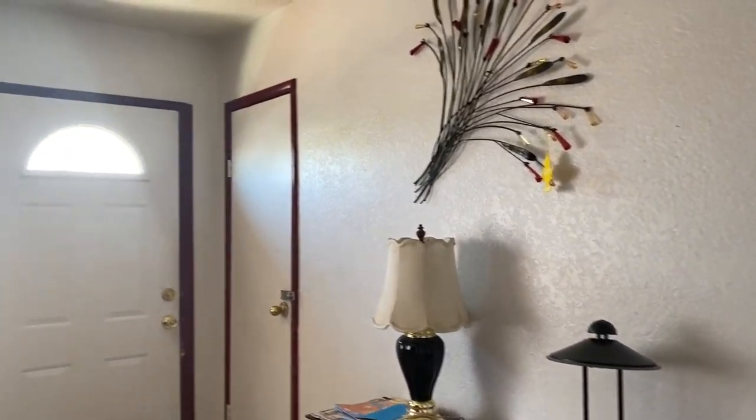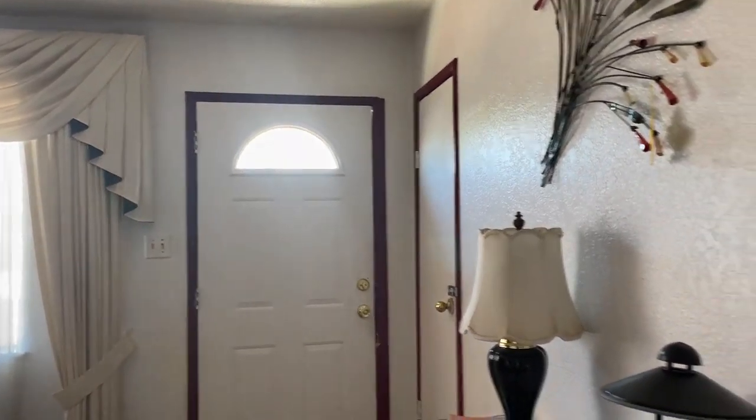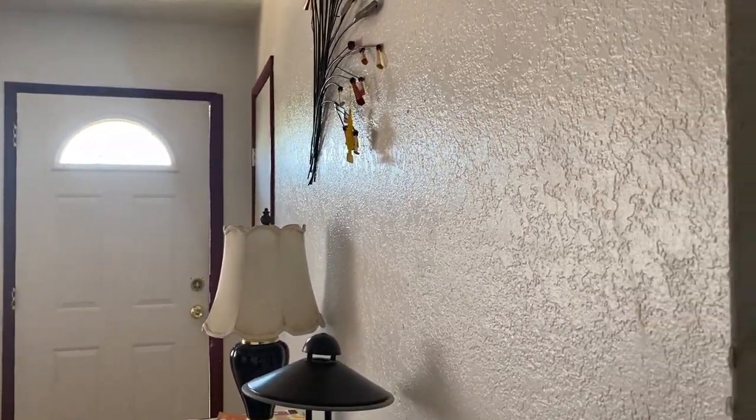All right, so front of the house, front door. All right, let's head up the stairs. So the bathroom here.